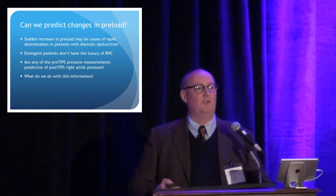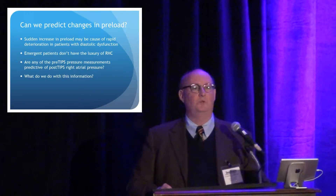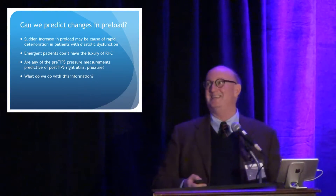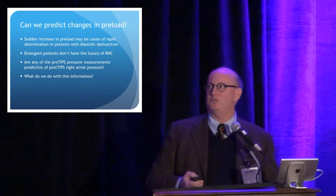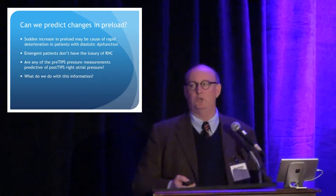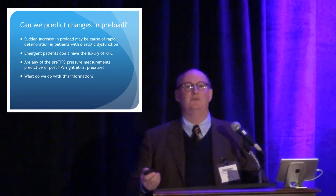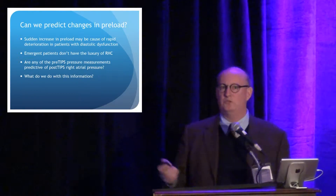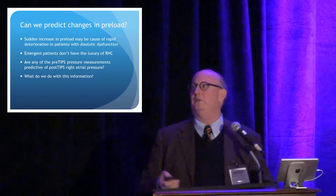It'd be nice if everybody could have a right heart cath. It'd be nice if everybody could have an ECHO. But a lot of the TIPS that we do are people bleeding out of their mouth in the middle of the night, and they don't have time for those things. So what do we do? Is there anything we can do in interventional radiology? We measure very few things along the way, but is any of the data we collect predictive of where we're going to end up with right atrial pressure if we just assume all those people have some element of diastolic dysfunction?